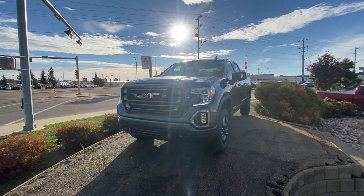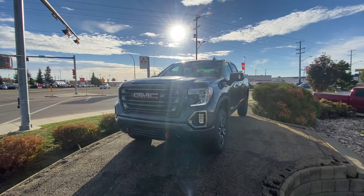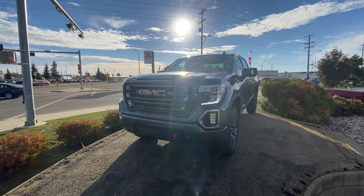Hi there, my name is Azzy Mazzer from Capital GMC Buick in Edmonton, and right in front of me is the 2021 GMC Sierra 1500 AT4 package. I'm just going to do a quick virtual tour for you and go through some options.